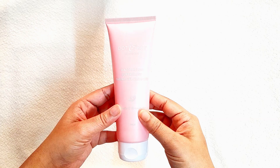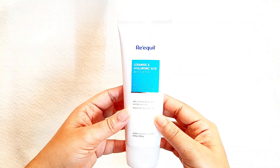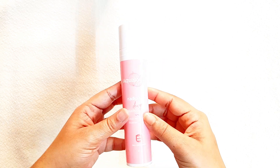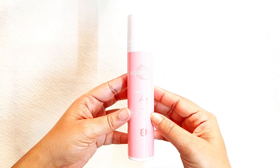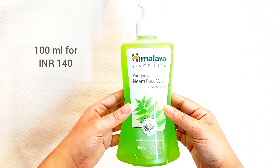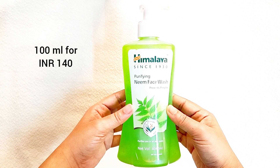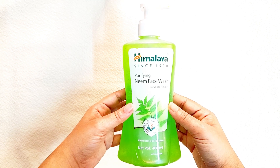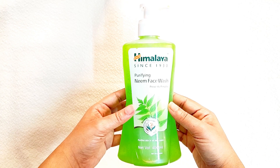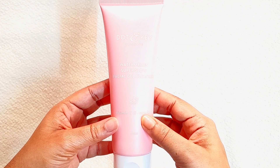This is a very basic and simple skincare routine that anyone can follow. I have selected cleansers, moisturizers, and sunscreens that are suitable for all skin types. For the cleansers, first I have this Himalaya face wash — 100 ml retails for 140 rupees. It's very affordable, something I used a lot during my teenage years. It's perfect for oily, combination, and normal skin types.